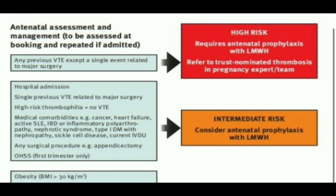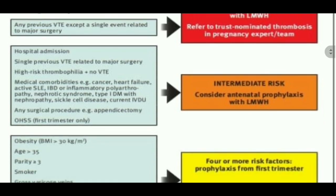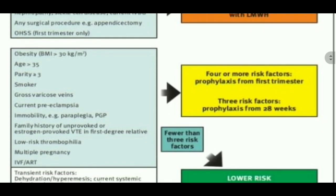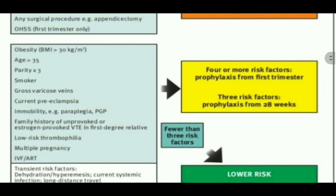Coming to another group of patients with lower risk factors, each given score 1: obesity with BMI more than 30 kg/m², age more than 35, parity more than 3, smoker, gross varicose veins, preeclampsia, immobility such as paraplegia, family history of unprovoked or estrogen-provoked VTE in a first-degree relative, low risk thrombophilia, multiple pregnancy, IVF and ART.